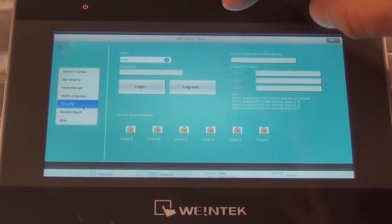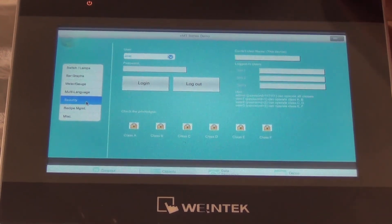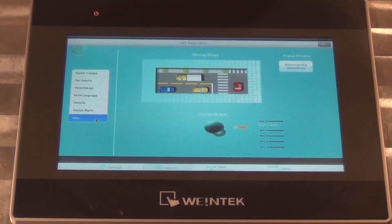This is a password protected login. You can have up to 127 users and 9 different levels of security, along with recipe management and some animations.